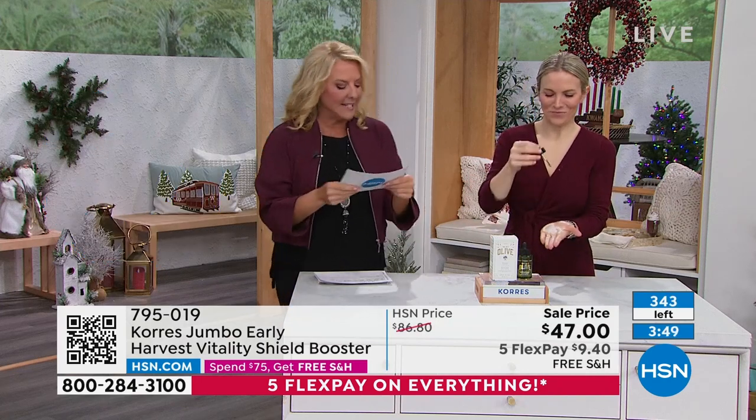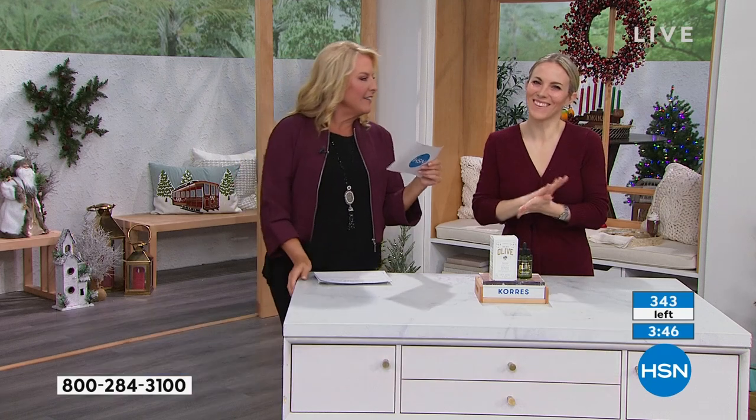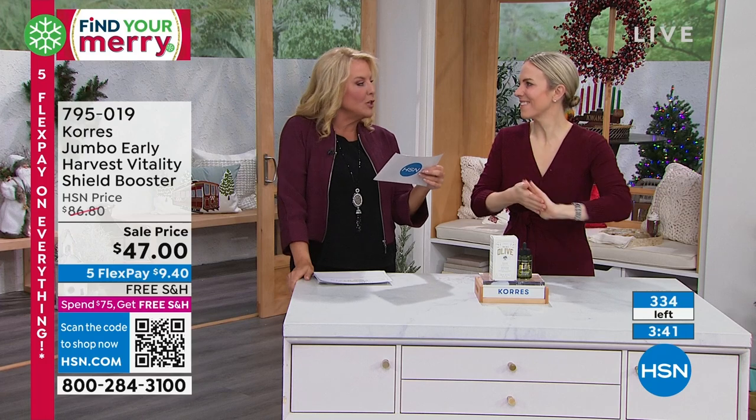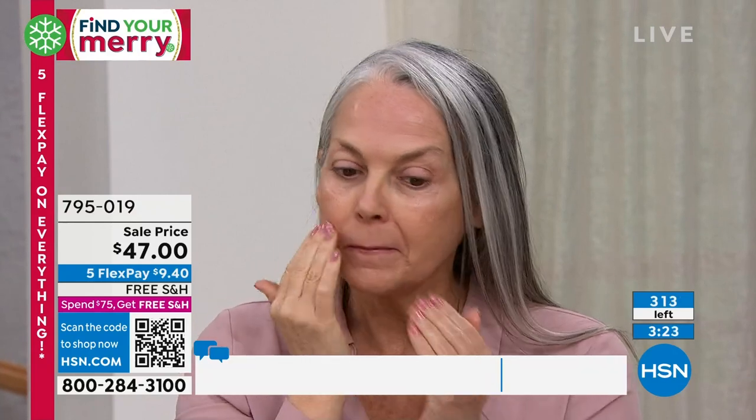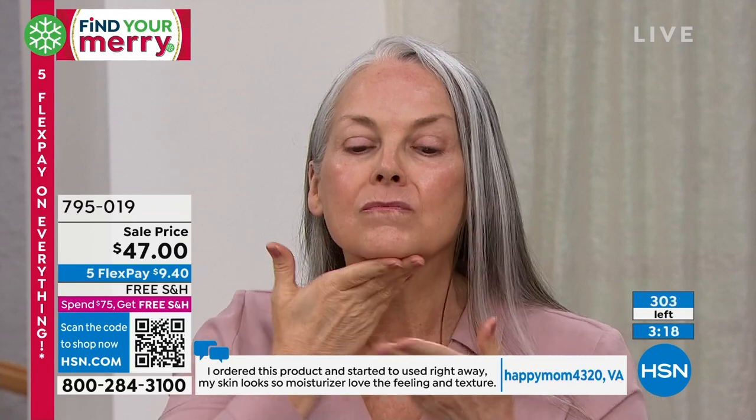Let me read a few reviews. Kathy in Florida says: 'I love this so much, I came back and bought two more jumbos. My skin is like velvet. This is not greasy or oily.' This is an $86 item and someone loved it so much they stocked up. We don't even have auto-ship on this — it's harvested in such a small window, they can only make so many. Happy Mom in Virginia: 'I ordered this product and my skin looks so moisturized — I love the feeling and texture.' Dagg in New York: 'If I could give it 10 stars, I would.'